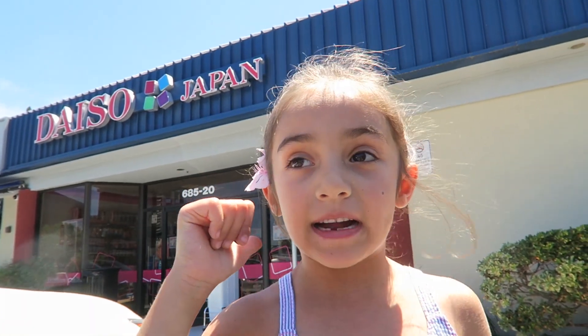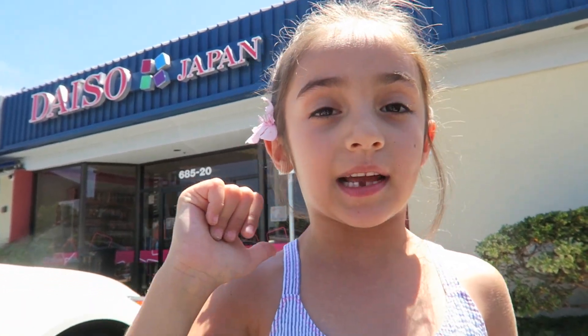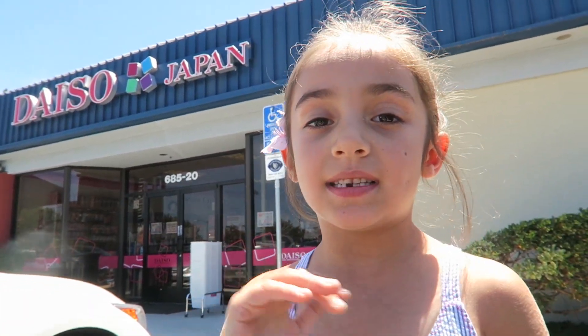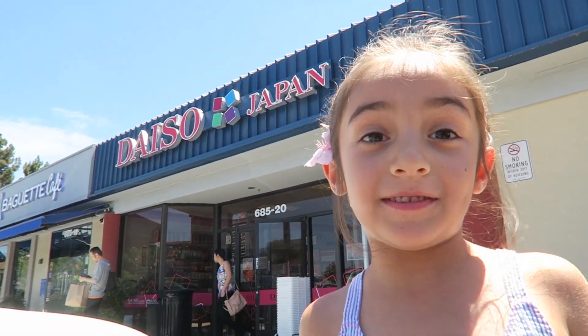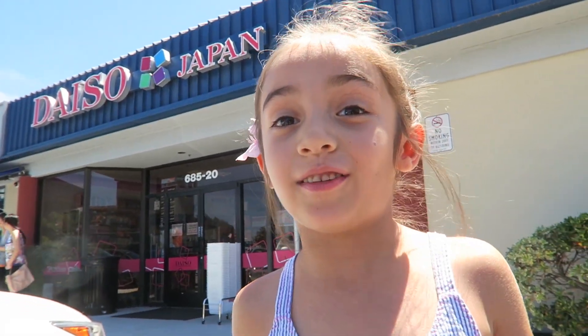What's up guys? I'm Lunar Easy and today we are gonna go into Daiso and find some toys. I'm gonna have at least $20 and I'm gonna have about 14 toys to show off. If you don't know, Daiso is a Japanese dollar store and they have a lot of cool toys and sometimes a lot of crazy stuff.